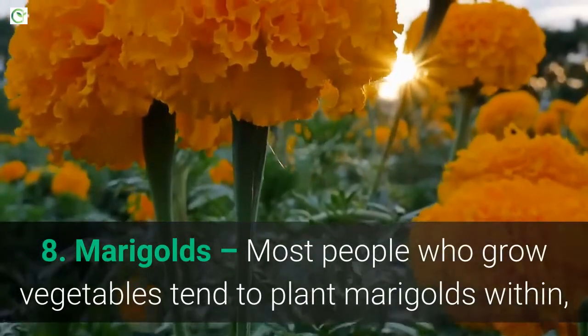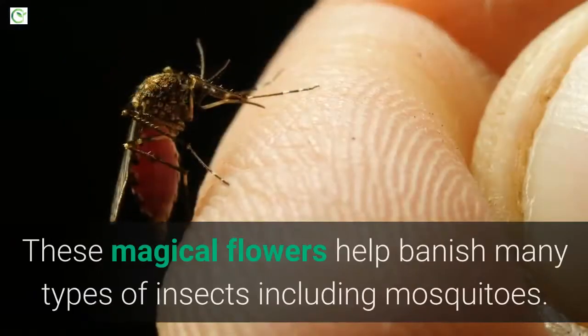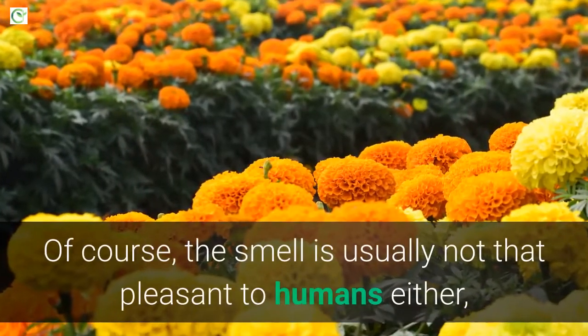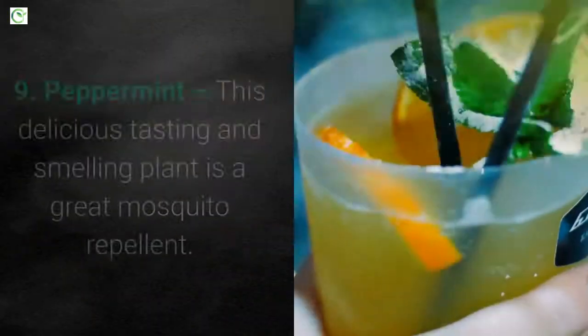8. Marigolds. Most people who grow vegetables tend to plant marigolds within, and for good reason. These magical flowers help banish many types of insects including mosquitoes. Of course, the smell is usually not that pleasant to humans either, but they're not hard to look at or grow.